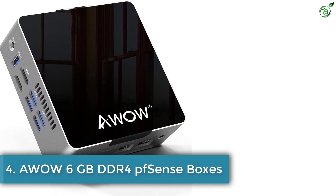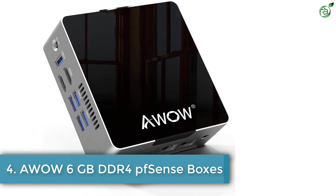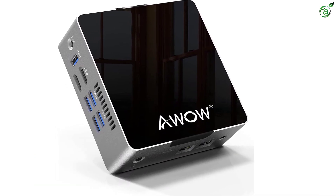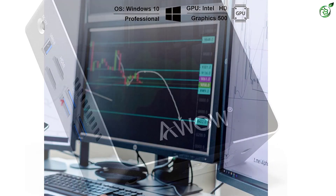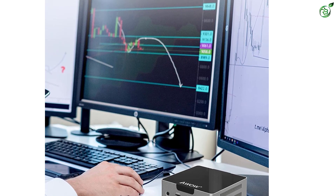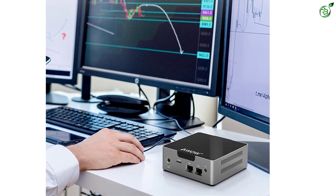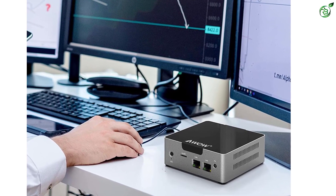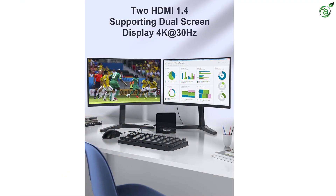Number 4: AWOW 6GB DDR4 PFSense boxes. When compared with most other PFSense boxes available in the market, AWOW and all of its offerings are much more affordable and can be viable for all those who are on a budget. AWOW's PFSense box earns its spot on this list as it is hands down the most affordable option given here, which is why it's ideal if you are on a tight budget.